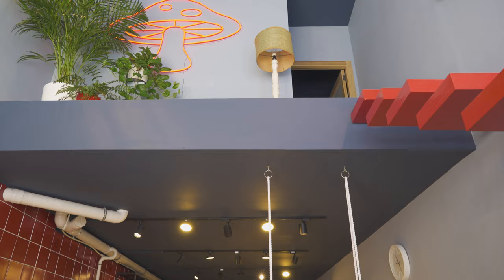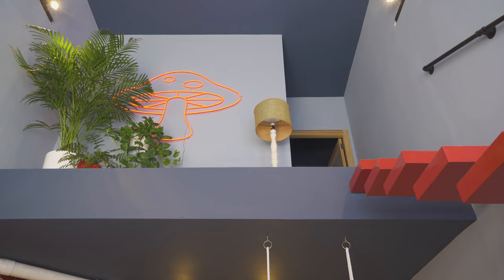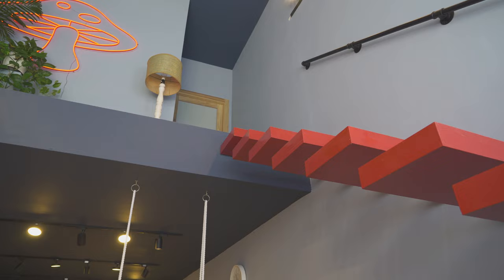Then once we ordered it we realized that it's nearly as tall as I am, and we had a bit of a panic attack because we were thinking 'hmm, is it gonna fit on that wall?' But everything is perfect.